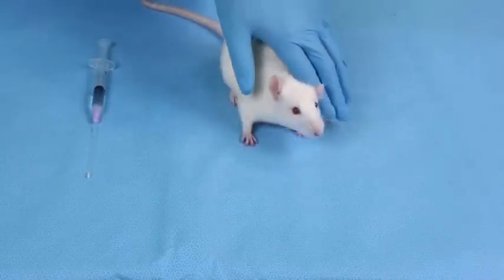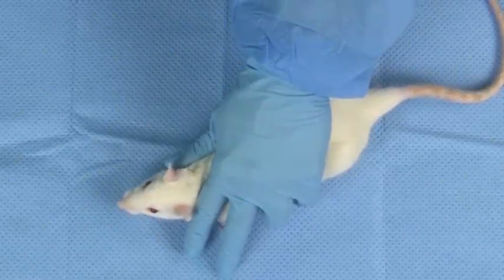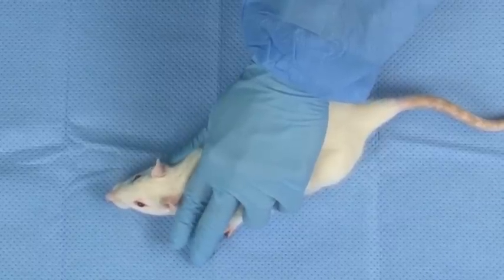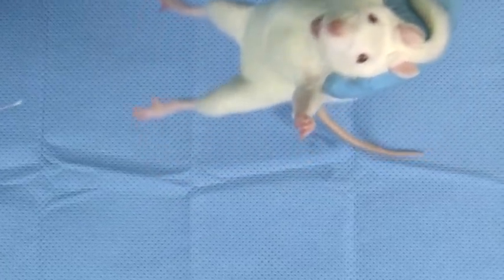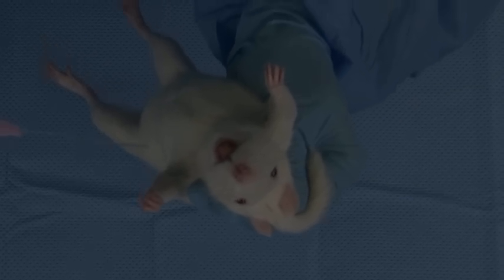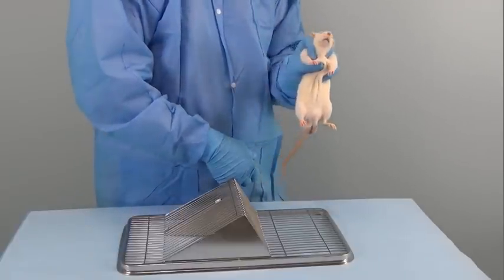Now we will address restraint of the animal. Proper restraint is the most important part of a successful gavaging procedure, critical for both the safety and comfort of the animal and the safety of the technician. Gently but firmly grasp the rat at the nape of the neck with the thumb and index finger holding the scruff of the rat. Wrap the other three fingers around the rat's body, then confidently lift the rat by the scruff and hold it in an upright position. Be sure to lift the rat off the surface so that it cannot use its back legs for leverage. Here we can also see an alternate restraint technique which does not hold the head back as much but can still work.